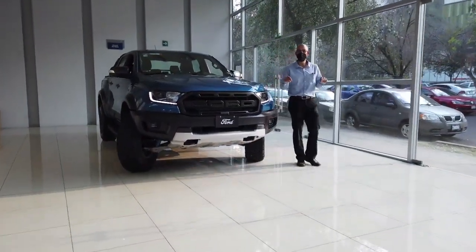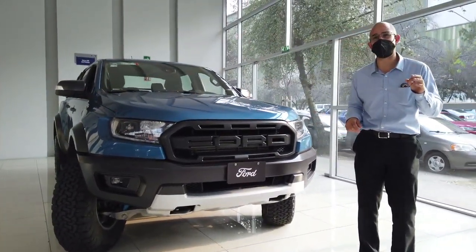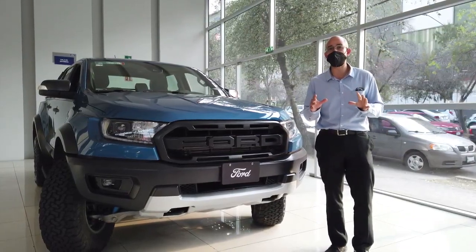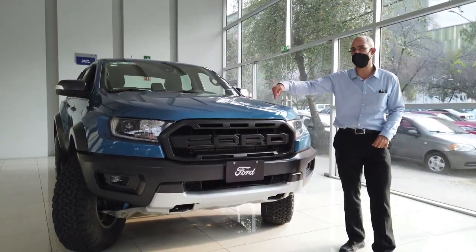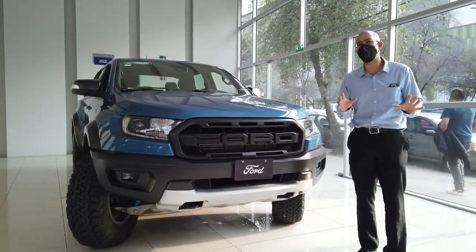Hola, muy buenas tardes. Hoy hemos comprobado que las bestias existen. Tenemos para ustedes la presentación de Ford Ranger Raptor. Y si de por sí ya la Ranger es un vehículo, una pick-up que domina por completo su segmento, la versión Raptor es por mucho la más impresionante de todas. Vamos a platicar de muchos elementos.